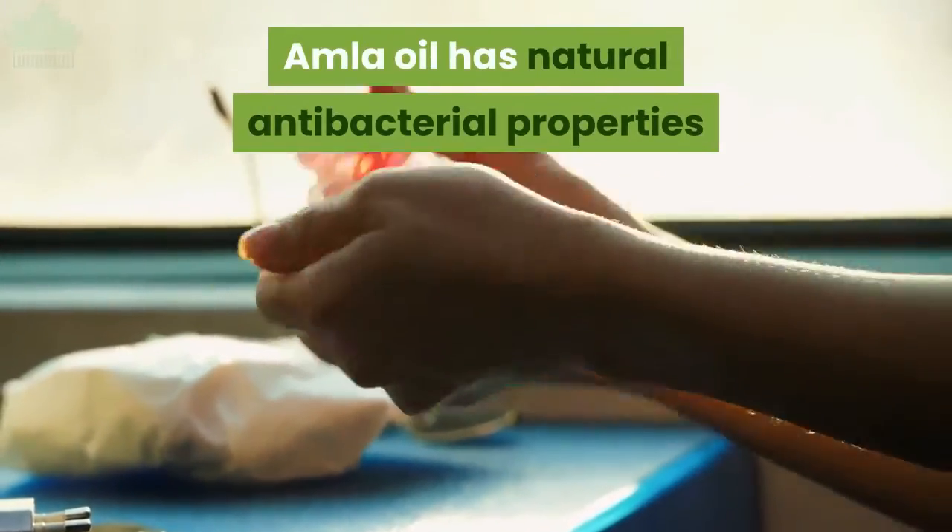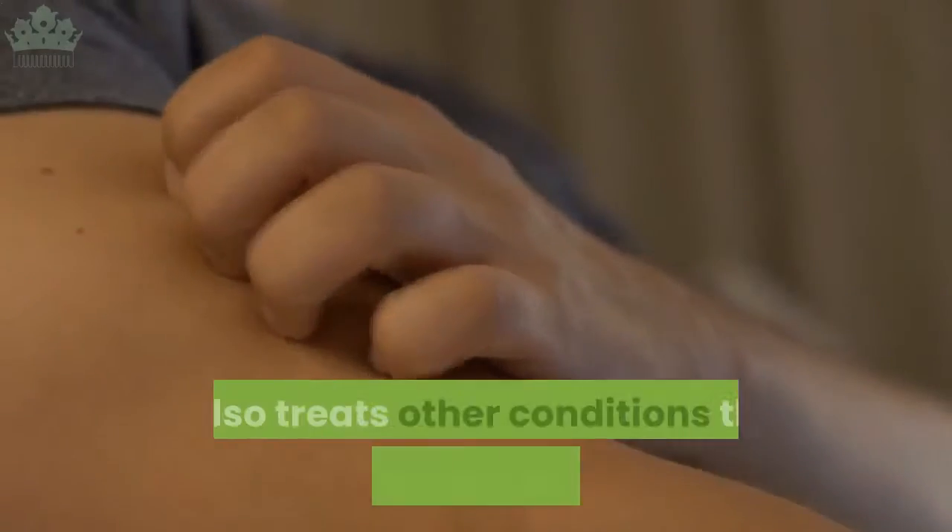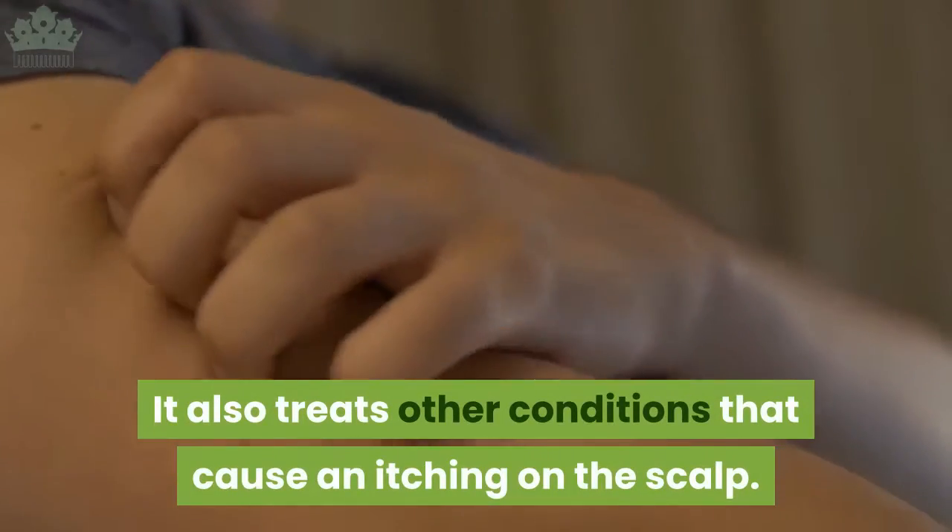Antiseptic dandruff prevention: amla oil has natural antibacterial properties which help in preventing the formation of dandruff. It also treats other conditions that cause itching on the scalp.